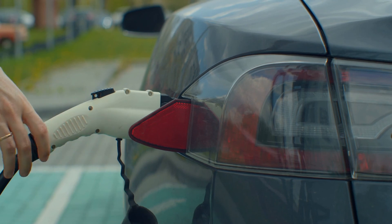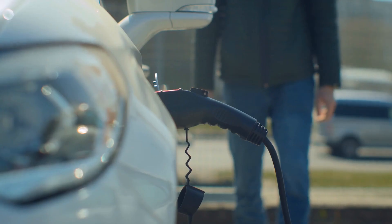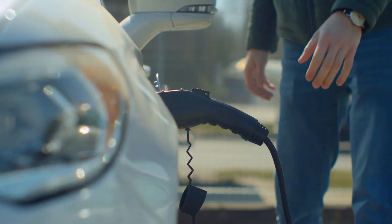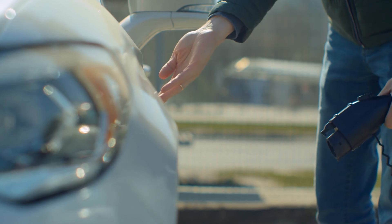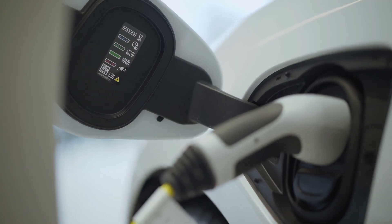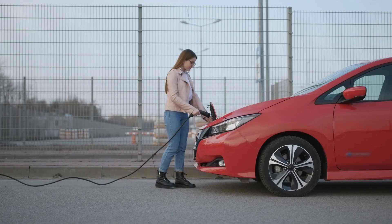Just like an internal combustion vehicle, fuel efficiency declines in the winter. According to the US Department of Energy, the fuel efficiency of a gas-powered vehicle declines between 10% and 33% at 20 degrees Fahrenheit, compared to temps at 77 degrees F. Efficiency varies by model, by the type of driving one does, and by whether or not the cabin heater is used. For drivers who warm up their vehicles before starting their trip, fuel efficiency is even worse, since their gasoline car is going nowhere.